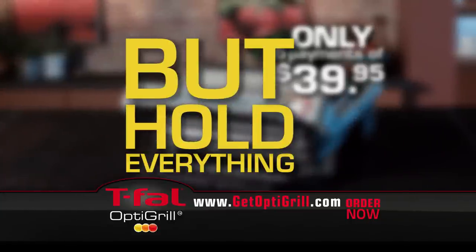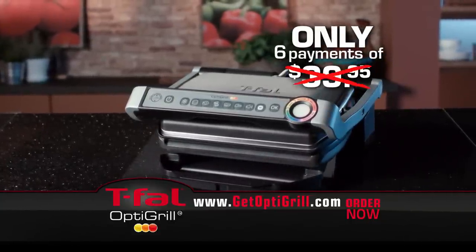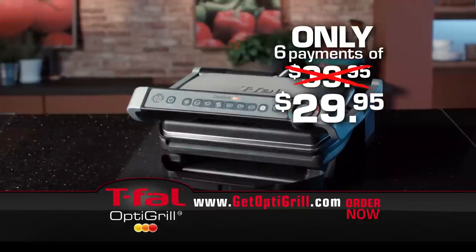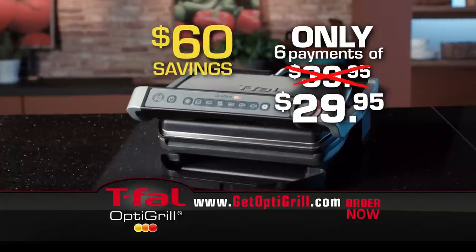But hold everything. To celebrate the success of OptiGrill, for a limited time we'll take $10 off of each payment. That's right — you get the T-Fal OptiGrill for just six easy payments of only $29.95, a $60 savings.